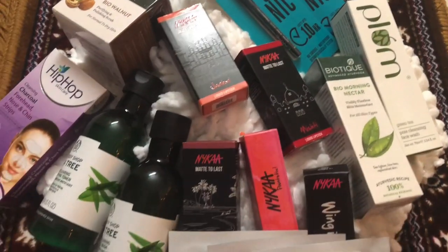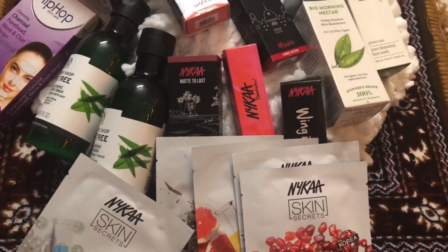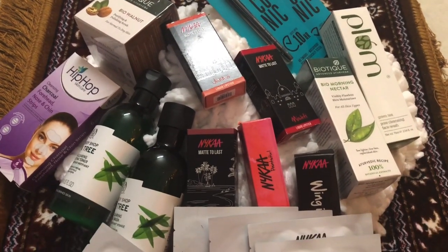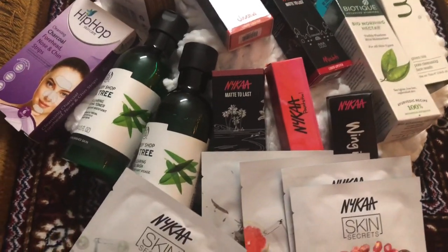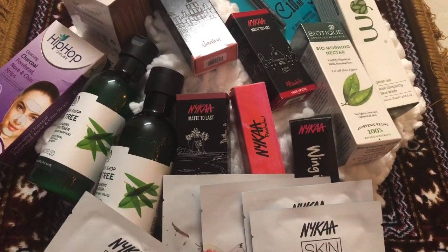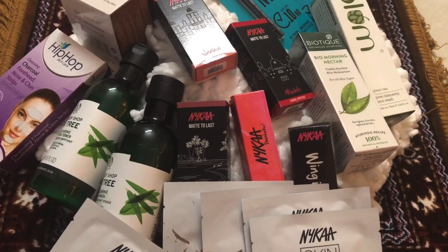So guys, this is all about my Nykaa Pink Friday haul. I hope you like my video. Let me know in the comments below what your favorites from Nykaa are, and see you all in my next video. Till then, like, share, and subscribe to my channel. Bye!